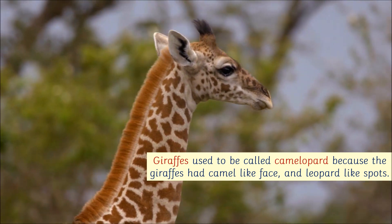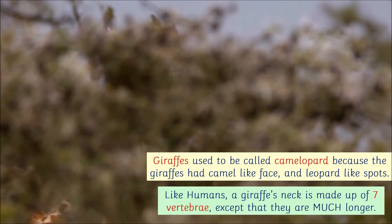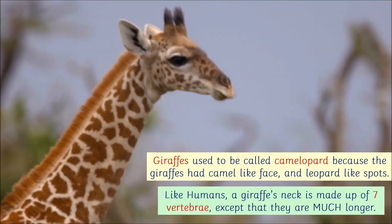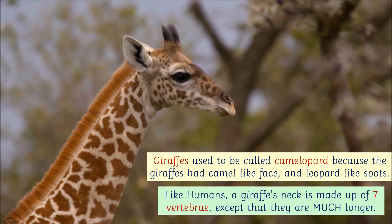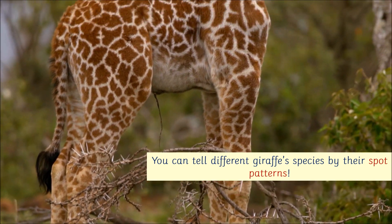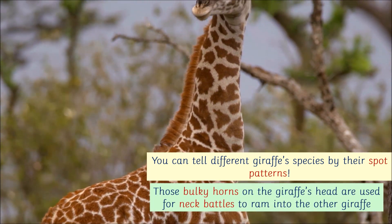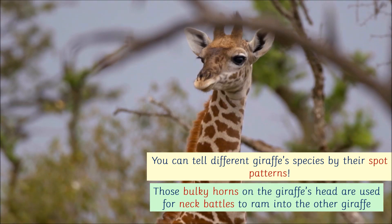Giraffes used to be called camel leopard because giraffes had a camel-like face and leopard-like spots. Like humans, a giraffe's neck is made up of seven vertebrae, except that they are much longer. You can tell different giraffe species by their spot patterns. Those bulky horns on the giraffe's head are used for neck battles to ram into the other giraffe.